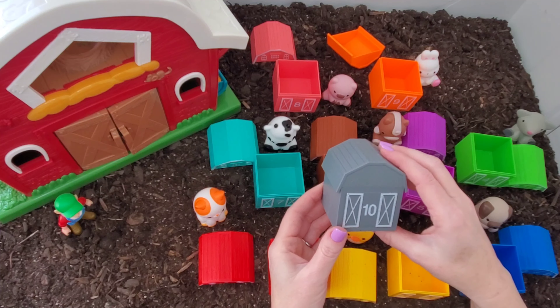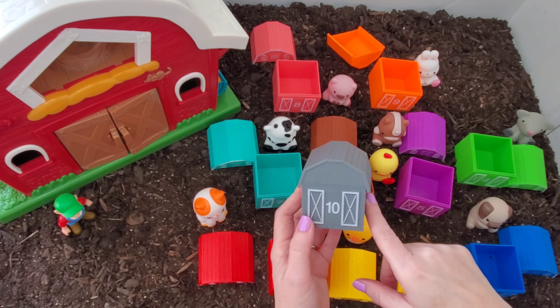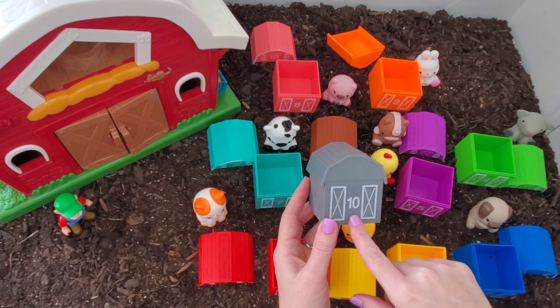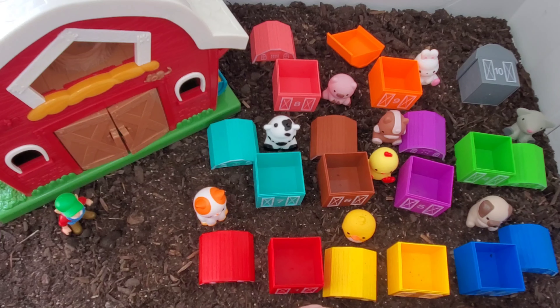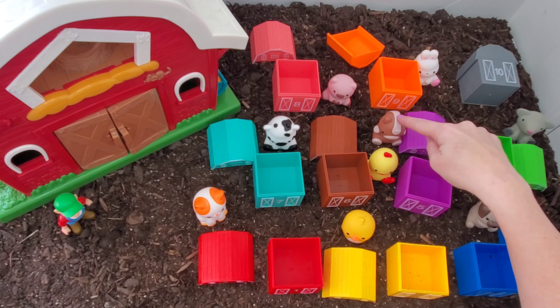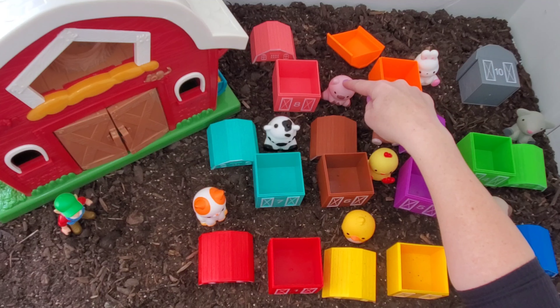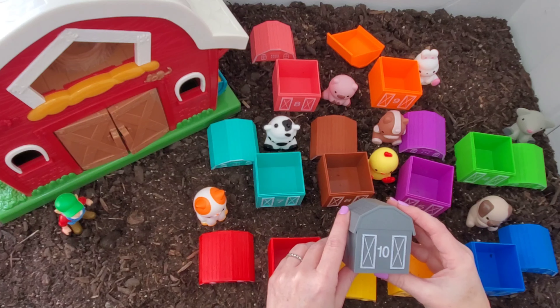Our last barn — number ten. And the barn is gray. Okay you guys, you need to help me. What animal have we not seen on Uncle Tom's farm? We've seen a kitty cat, a little chick, a dog, a goat, a rooster, a horse, a cow, a pig, and a bunny rabbit. What animal are we missing? I'm gonna guess a lamb.